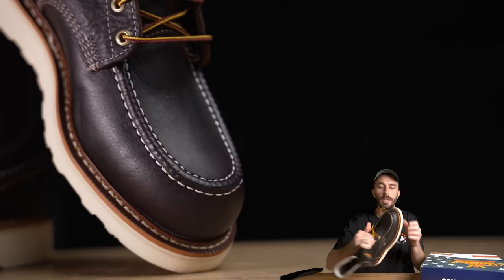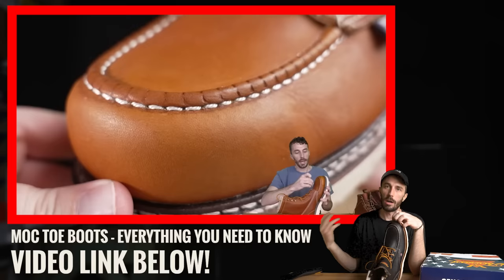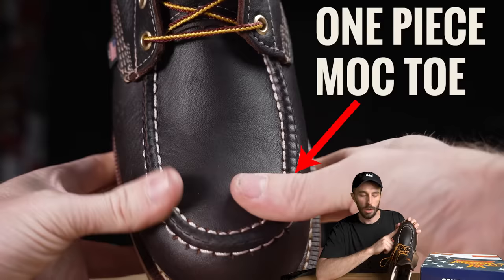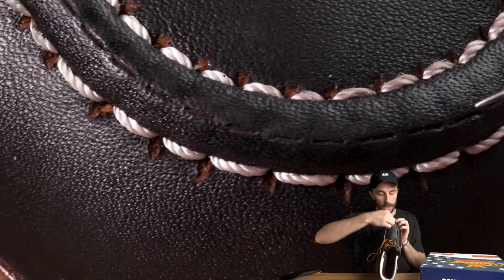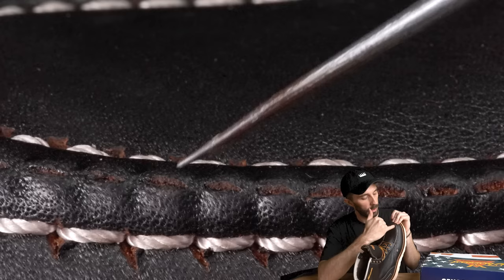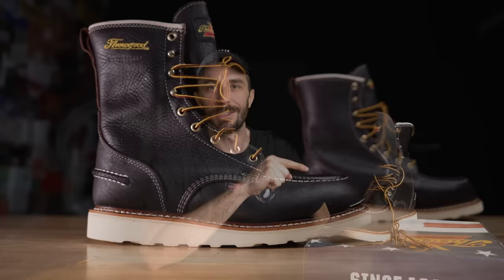This is a one-piece mock toe — the vamp is a single piece of leather with a rib sewn around the toe to create the mock toe look. Interestingly, Thorogood perforates that stitch line, which likely helps prevent splitting and cracking by providing a relief cut. I'm really curious what's on the inside compared to the regular Thorogoods, so let's cut them in half.